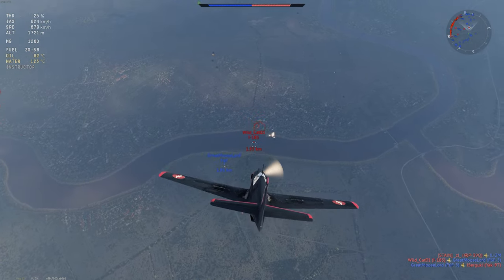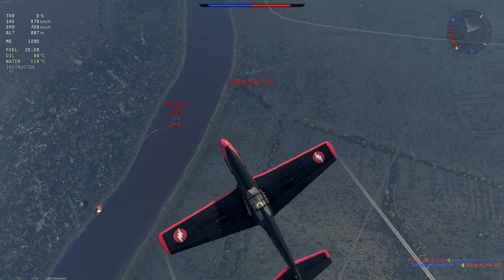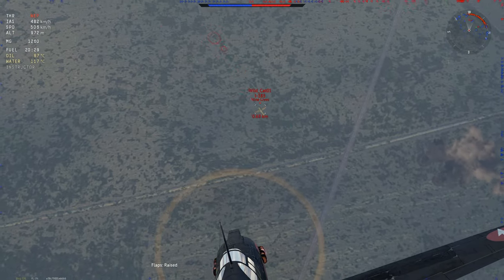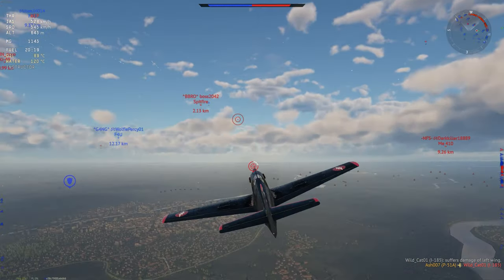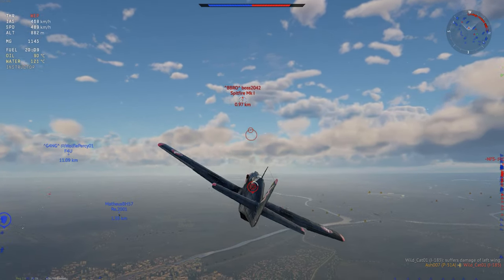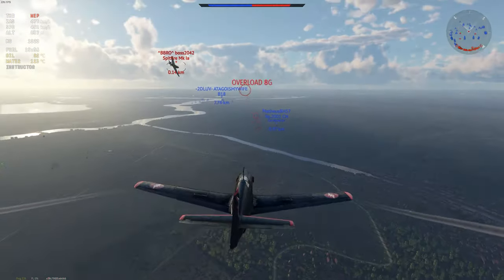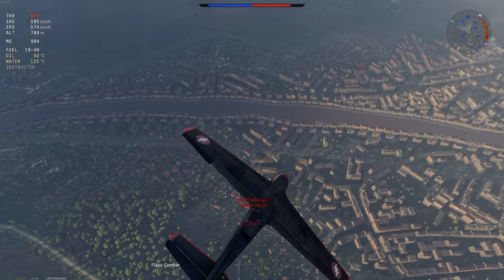Yeah, not much else you can do. Yak-9 was on fire, I-5 is critical. Don't forget this thing locks up. After the Spitfire that's in front — looks like he has no idea what's going on. Oh Christ, the nose on this thing! I see what you mean — it's not exactly the most friendly aircraft, it doesn't like pointing where you want it.